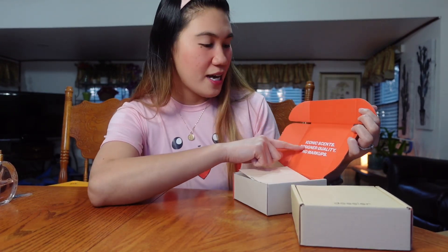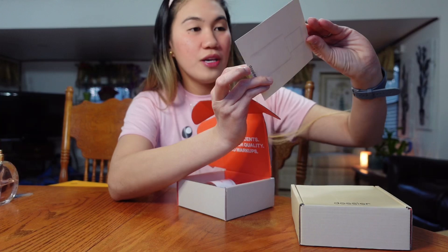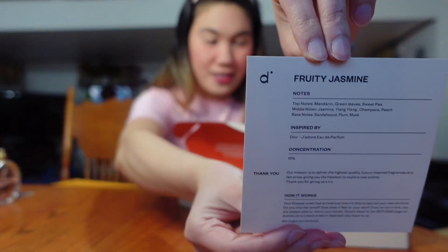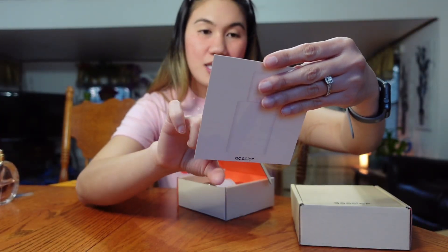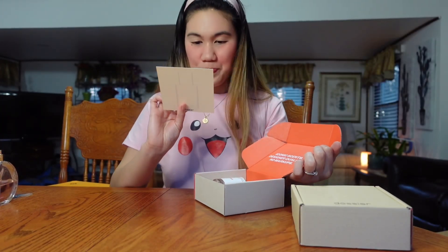This is what the box looks like. As you can see, there's a little note right here. It says, 'Iconic Scents, Designer Quality.' And it comes with this card, and the flavor or the scent that I got is Fruity Jasmine. It gives you a note that says top notes: mandarin, green leaves, sweet pea. And it says here, this perfume is inspired by Dior.